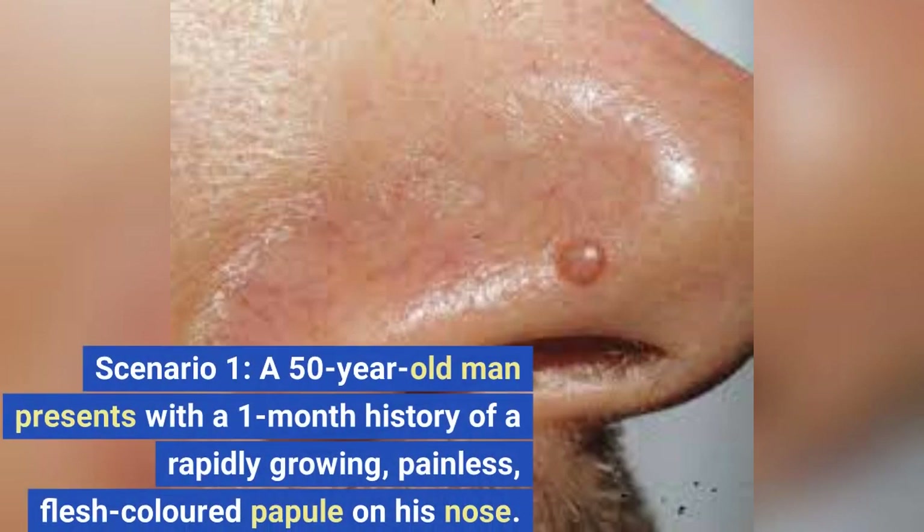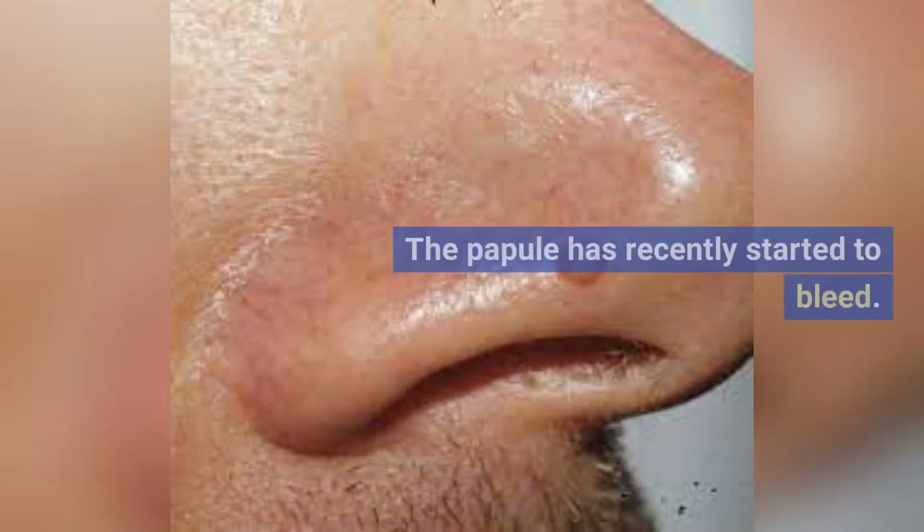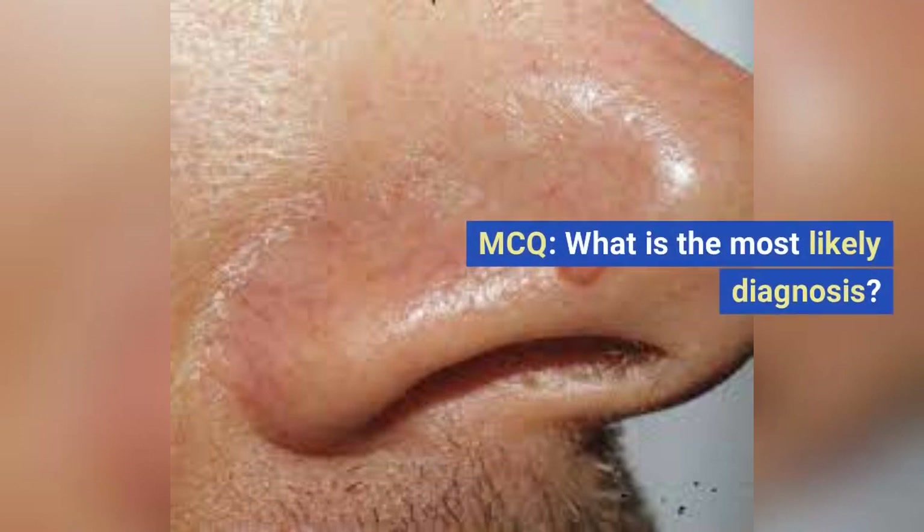Scenario 1. A 50-year-old man presents with a one-month history of a rapidly growing, painless, flesh-colored papule on his nose. The papule has recently started to bleed. MCQ: What is the most likely diagnosis?